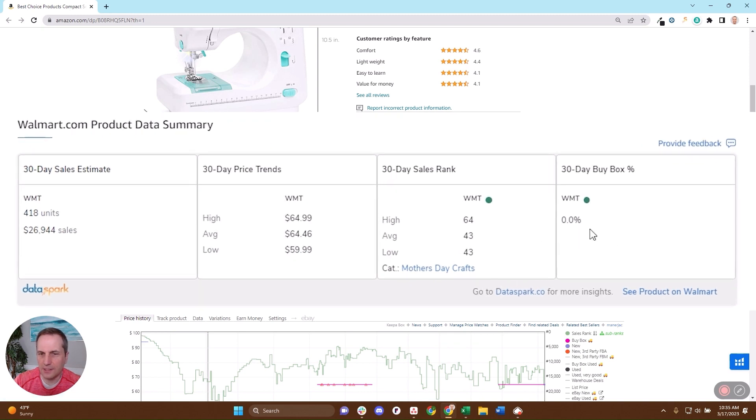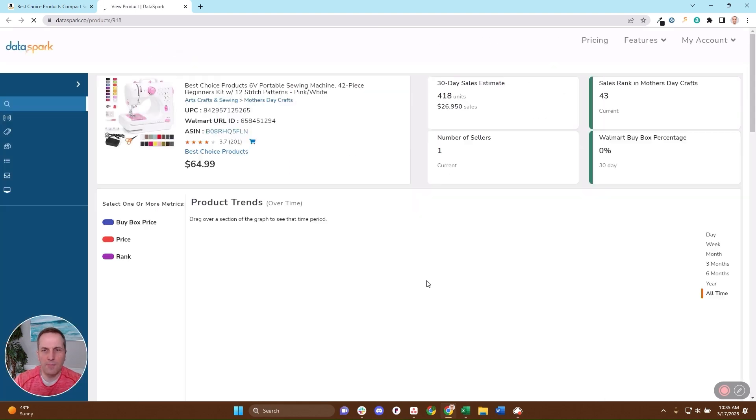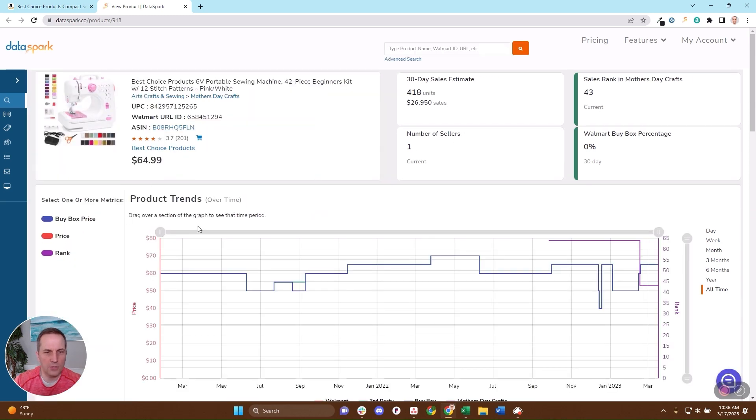Walmart is not selling it, so it's a third-party only item. The cool thing is, if I want even more insights, I can click right here and come to our DataSpark page where we're going to show you everything about the demand, competition, the number of sellers, and you can get the price and rank trends over time.